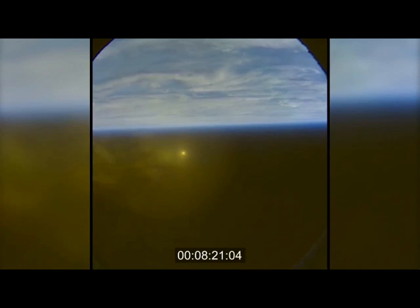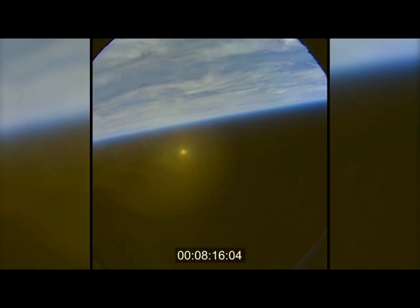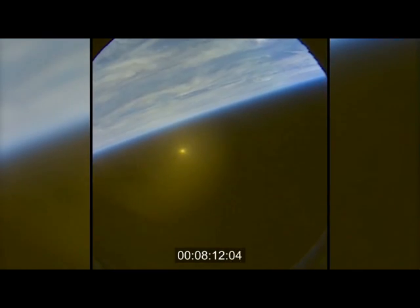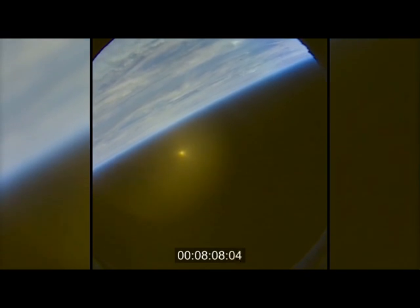We've reacquired signal from Orion — good data being processed. This view from the Ikana, an unpiloted airborne vehicle over the Pacific Ocean, over the splashdown zone.